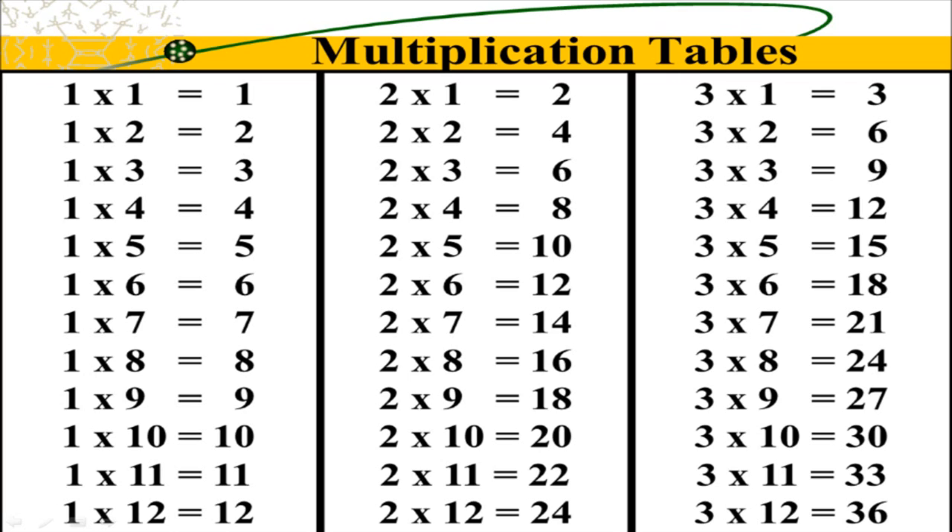2, 4, 6, 8, 10, 12, 14, 16, 18, 20, 22, 24. Count by twos, learn some more.